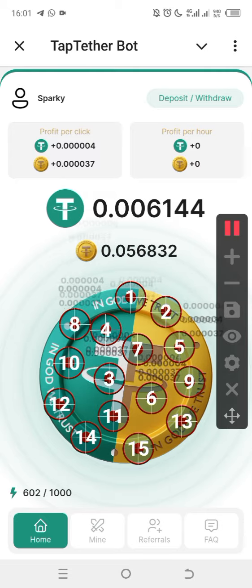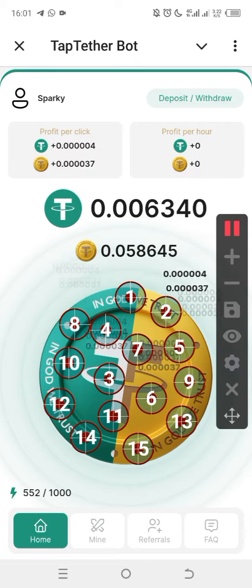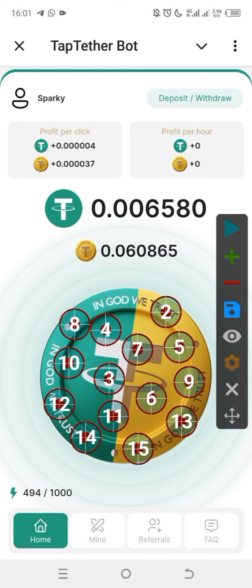Once you are tapping and you have the minimum of 0.5 TON, you can withdraw. I've shown you how to use auto clicker, so let me turn it off and show you how to withdraw.